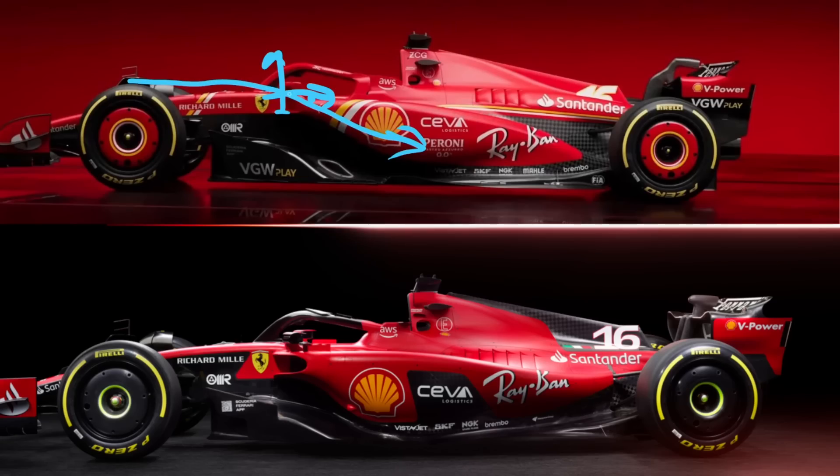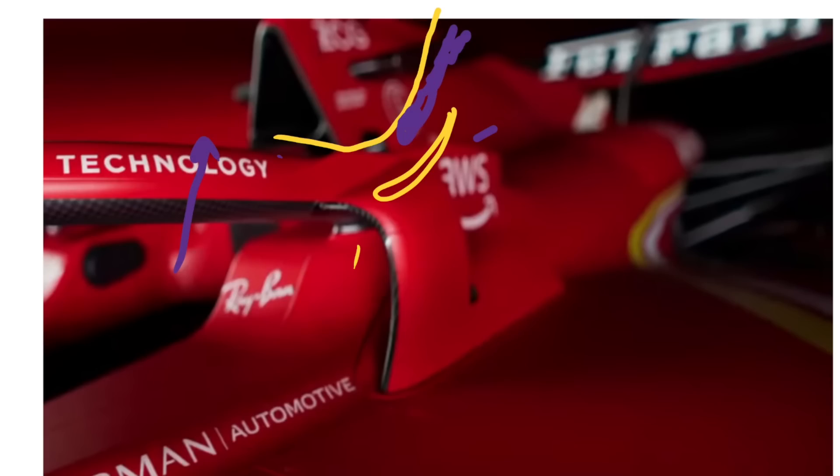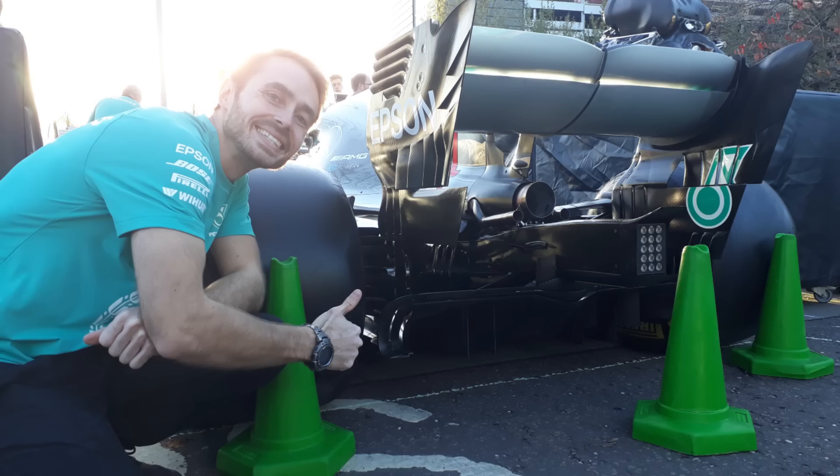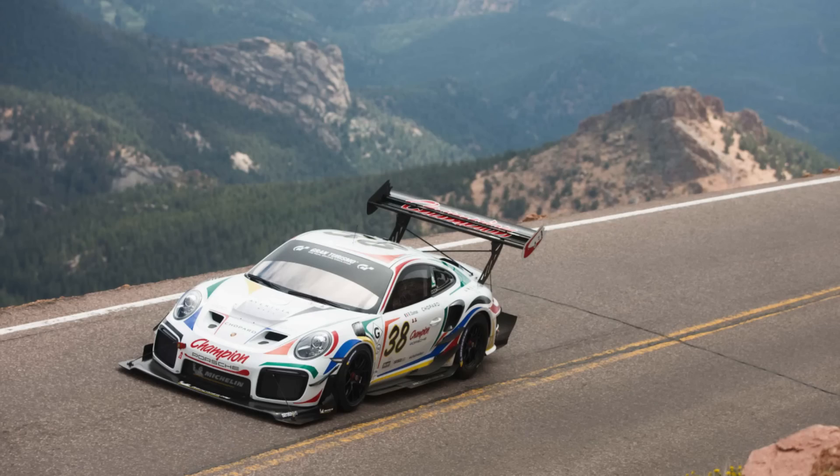Ferrari just released their SF24, and in this video we're going to go from the front to the back of the car, going through all the different aerodynamic features and how they work. For those of you that are new to my channel, I was an aerodynamicist for Mercedes for the 2018, 19 and 20 Formula 1 seasons, and I now work as an aerodynamics consultant designing race car aerodynamics packages for cars in all different categories around the world.